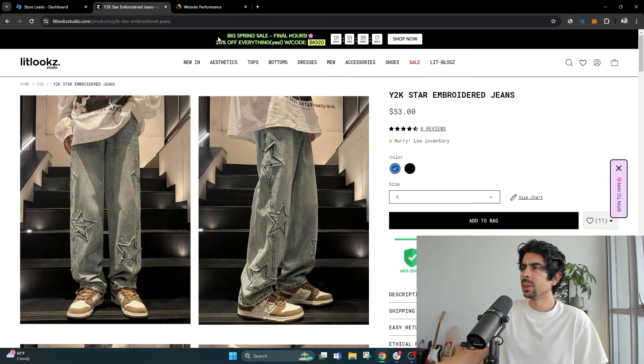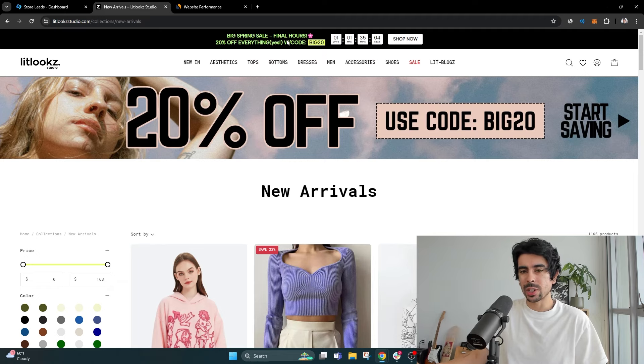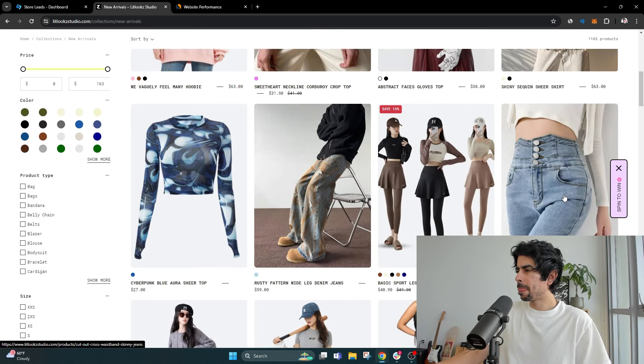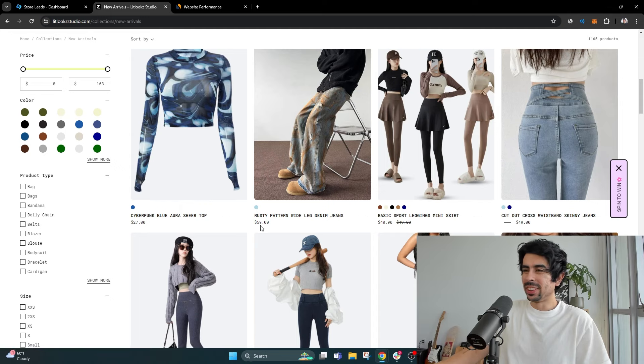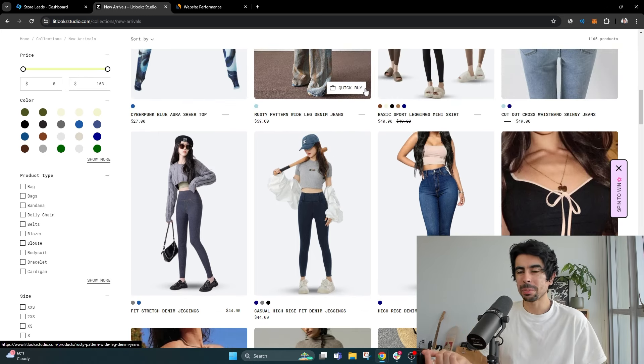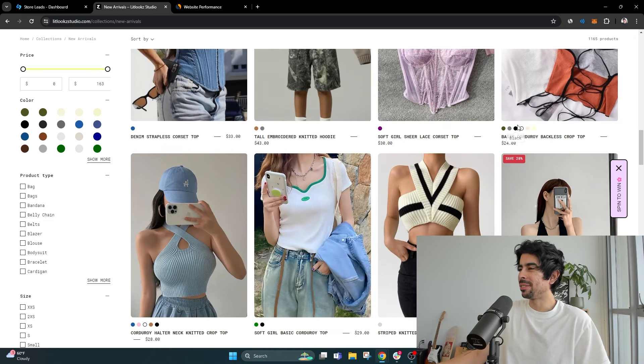They also have a really good countdown timer — a big spring sale, final hours — I really like this, it looks super good. This is similar to what Fashion Nova does. Some of the biggest fashion brands that sell lower ticket products do this. They have a really interesting store; I don't know exactly how they determine their pricing, but it looks very clean: $59, $27, $44 — little things like that can really help you stand out in a crowded market like fashion. This is literally straight out of Fashion Nova — I believe this is actually a Fashion Nova model, which is kind of funny.